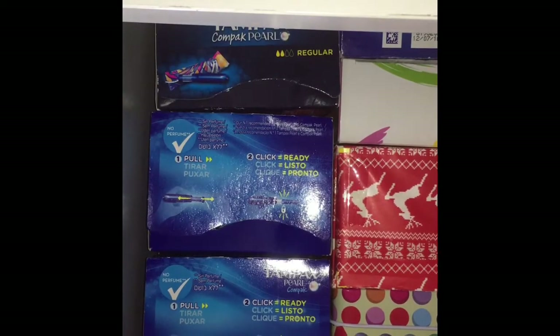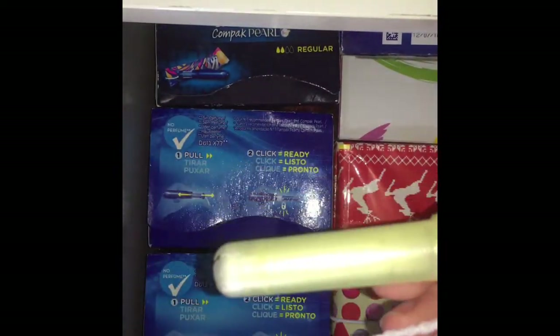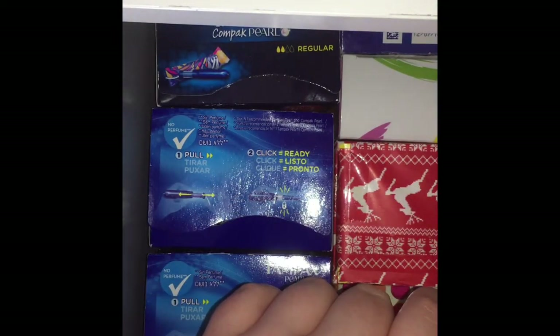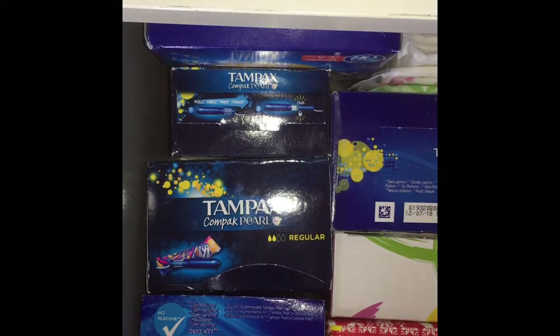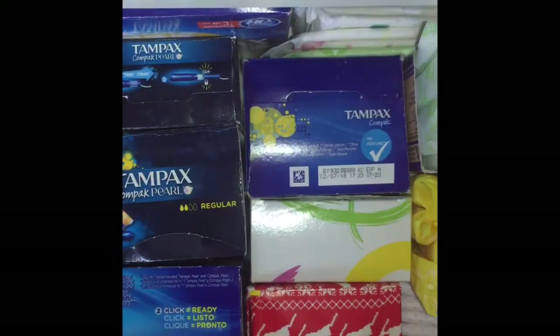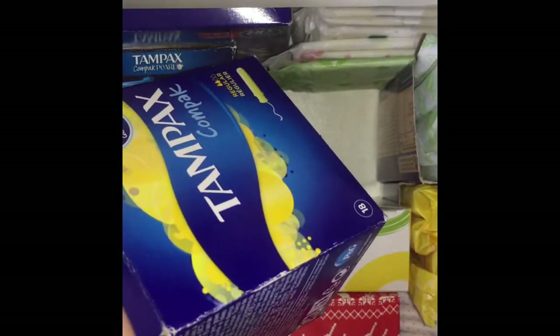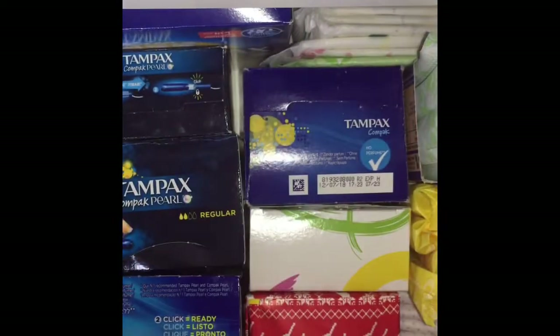These are the Tampax Compact regulars — they just look like that. I did a video about it the other day, well, this morning. Then at the back I just have some pads. These are the Tampax Compact Supers in a Tampax Compact regular box, because I had them in a huge box but had to put them in a small box. This is just what they look like.